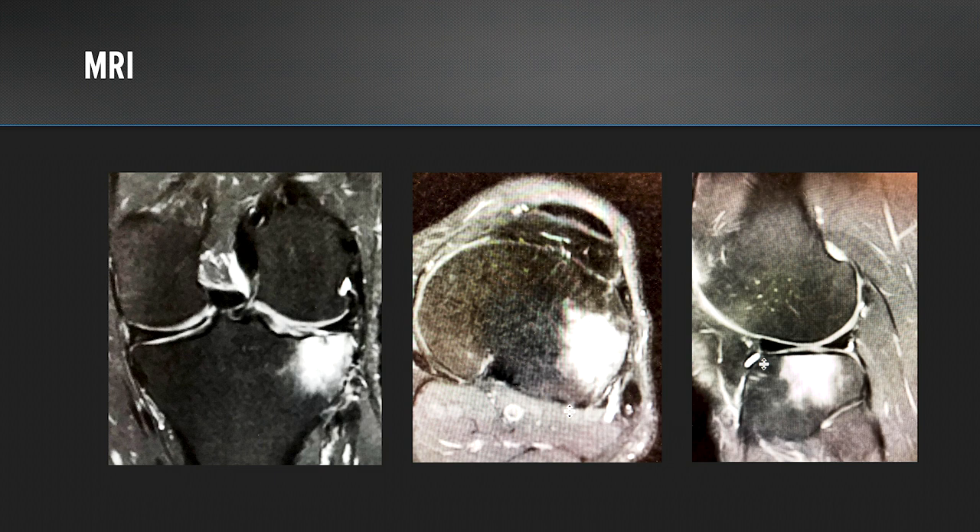When we obtained his MRI, you can see that he has a significant amount of bone marrow edema along his lateral tibial plateau, and this area of edema correlated very well with his area of pain in his knee.